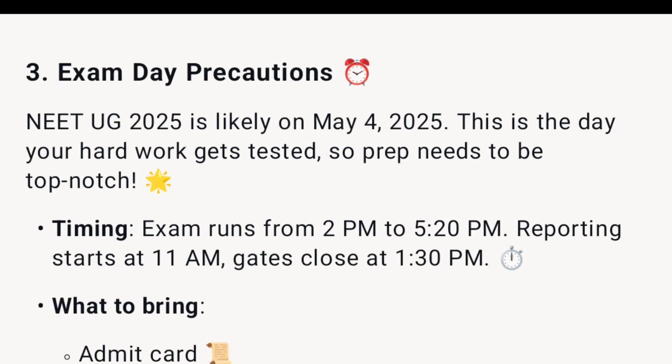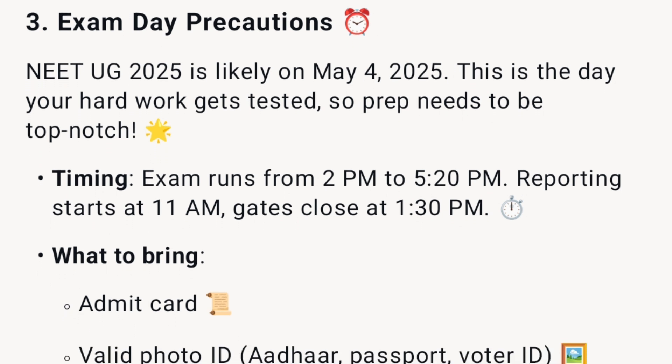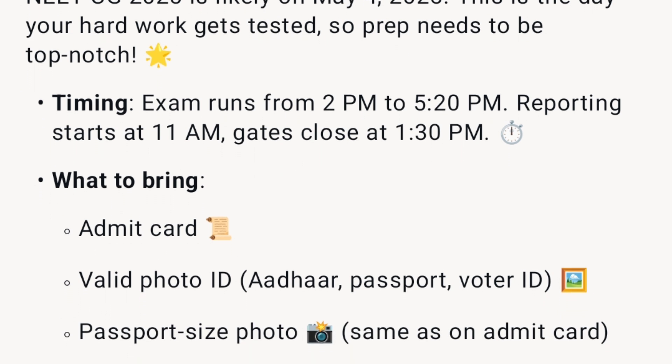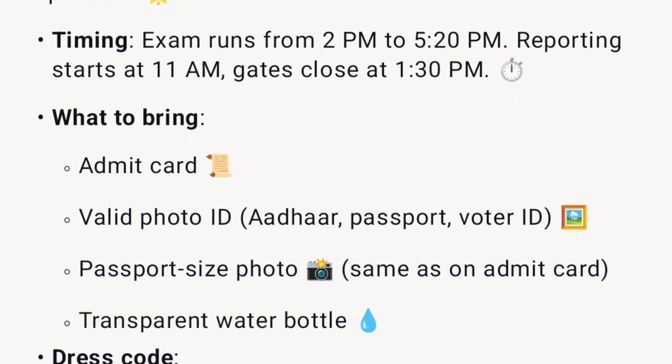NEET UG 2025 is likely on May 4, 2025 — the day your hard work gets tested, so prep needs to be top-notch. The exam runs from 2 p.m. to 5:20 p.m. Reporting starts at 11 a.m. and gates close at 1:30 p.m.